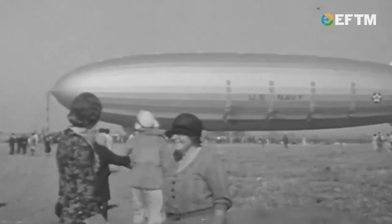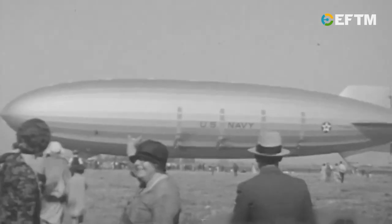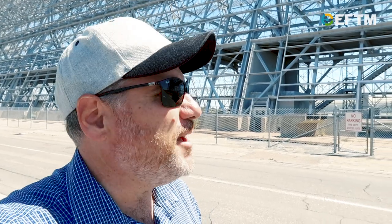One of the most iconic buildings along the bay shoreline is pretty much owned by Google, and you wouldn't have ever expected it. Amazing.